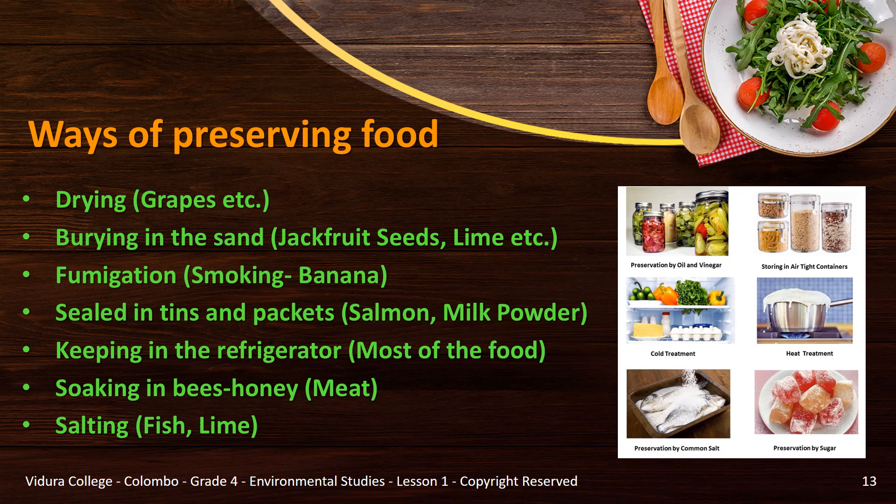Sealing in tins and packets — for example, salmon and milk powder. You can keep most food in the refrigerator to preserve it. Soaking in bee honey — you can preserve meat by soaking in bee honey. By salting — for example, fish or lime.